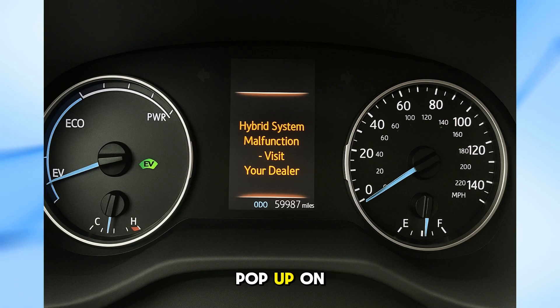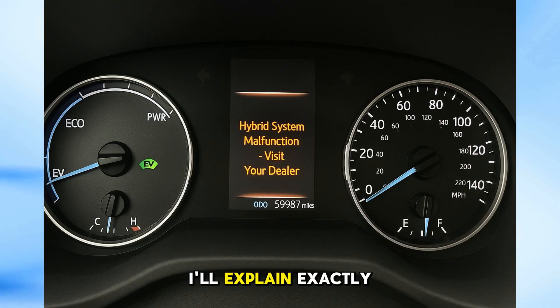Have you ever seen this warning pop up on your Lexus or Toyota: Hybrid System Malfunction, visit your dealer? In today's video, I'll explain exactly what it means. This warning means your vehicle's hybrid control system has detected a problem.